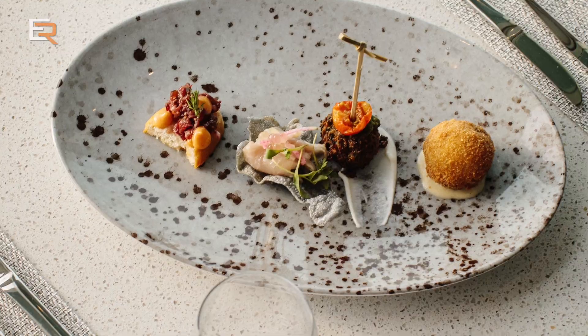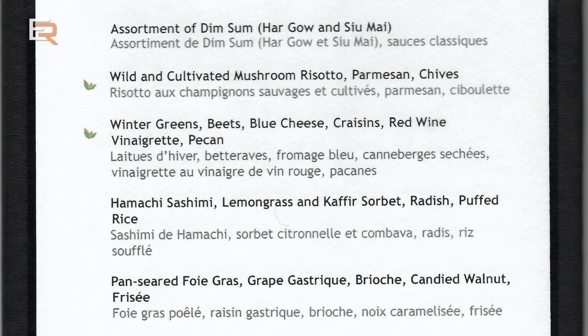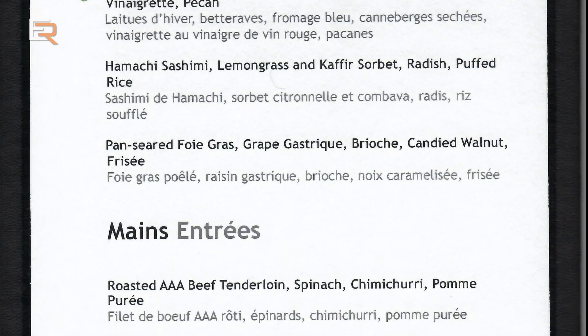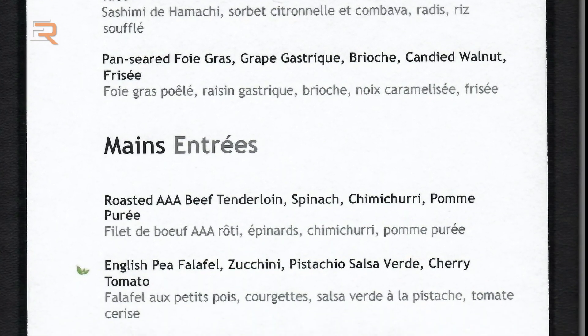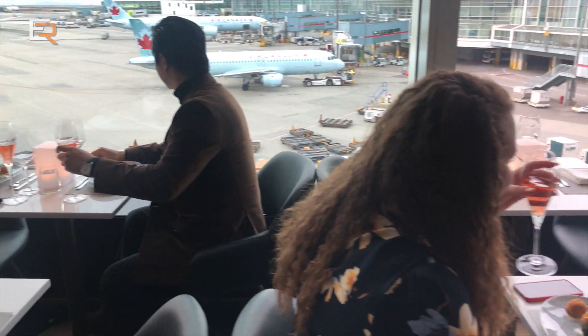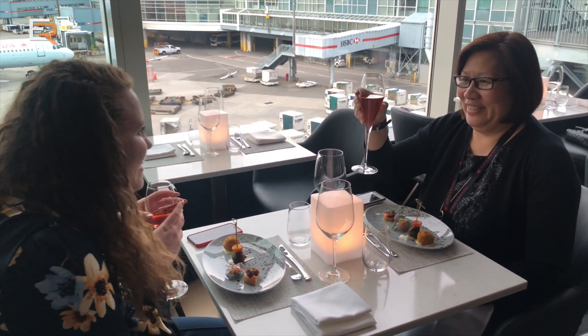Check out this menu — they even have dim sum. And if you're familiar with some of Chef Hawksworth's dishes at the Toronto Signature Suite, don't worry, some favorites like the Hawksworth Burger are still available at the YVR Signature Suite.